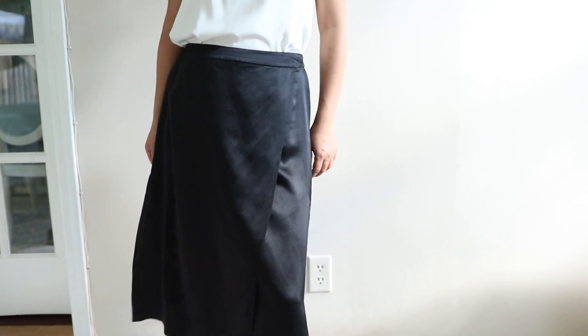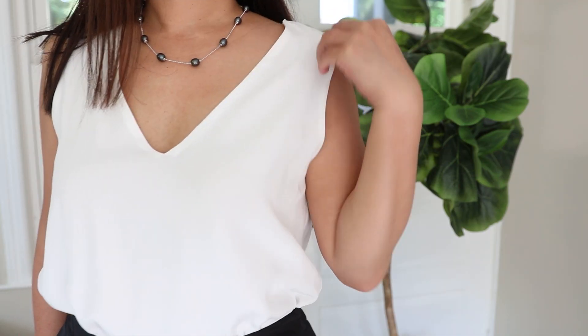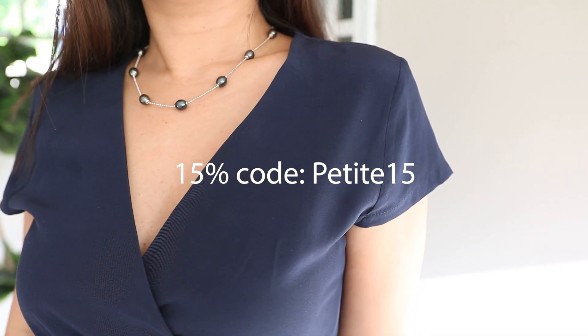I used to have to wait till end-of-year sales to get the Diane von Furstenberg wrap silk dresses, but I was blown away by LilySilk's affordable, high-quality wrap silk dresses like the one I am wearing. You can also get an extra 15% off using code T15.